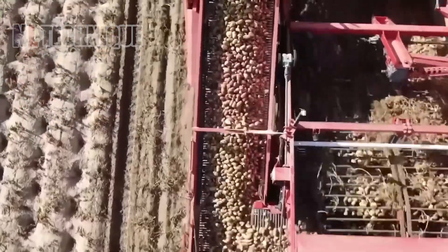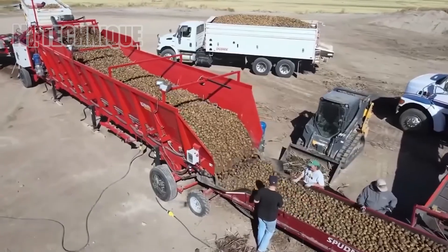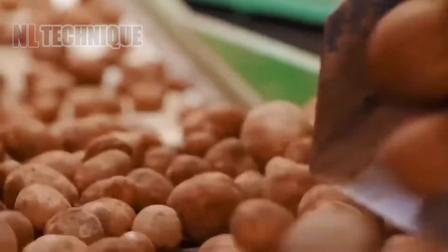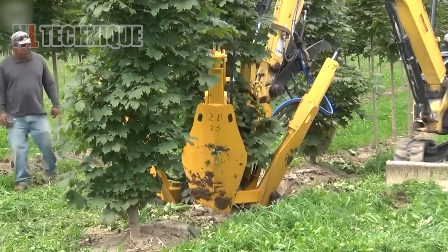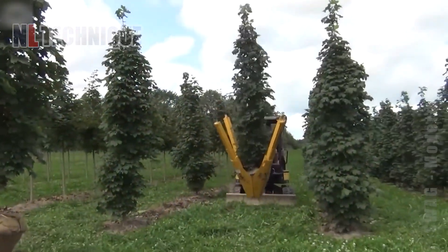This potato harvester is designed to efficiently dig up and collect potatoes from the soil. It uses rotating blades or digger chairs to lift the potatoes and soil onto a conveyor. The soil is sifted out, leaving the potatoes to be collected in bins. With this machine, one can easily move a tree anywhere in just a few minutes.